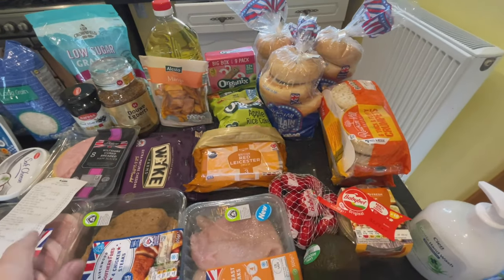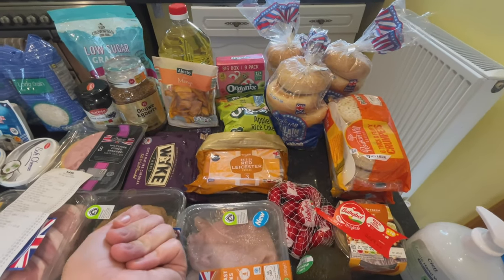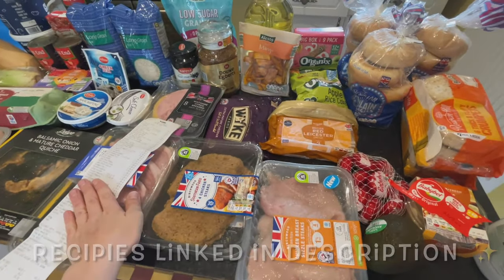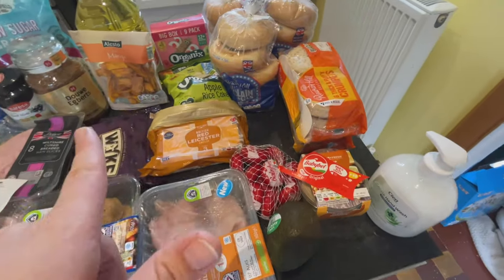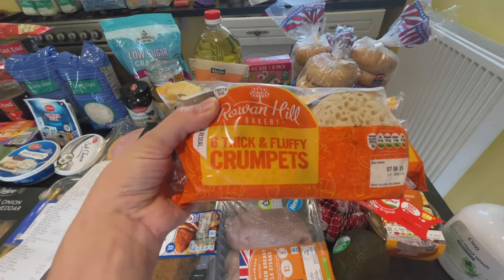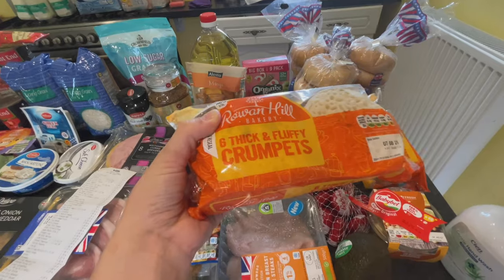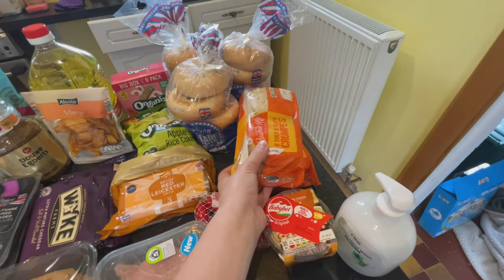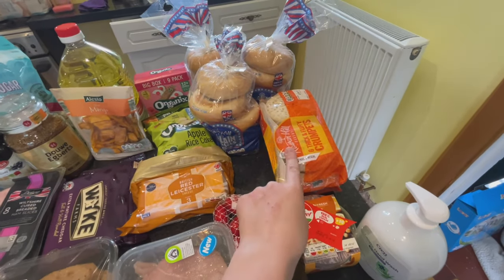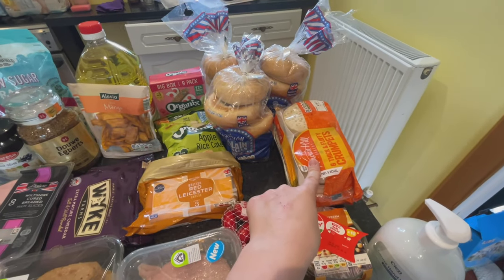We're going to be starting off over here, where I generally tend to start. I go for the more random items and then move on towards meal planning. I've got my trusty receipt right here so I can remember every single price. You can get these crumpets for 25p each — they come with six thick and fluffy crumpets. Or you can get the Warburtons, which is like 12 for a pound. I picked up two at 50p — these are the Rowan Hill Bakery ones and they're really good.